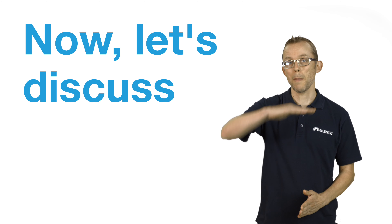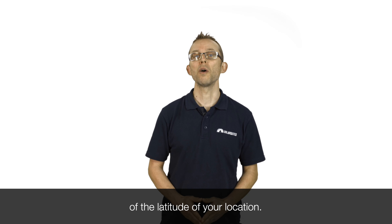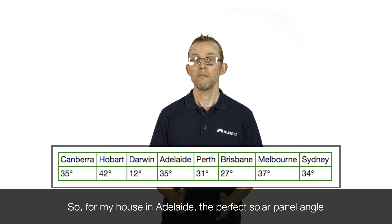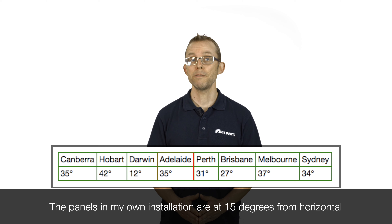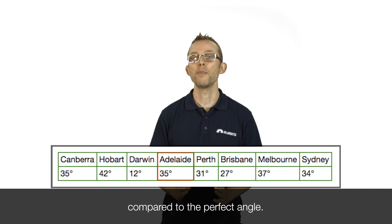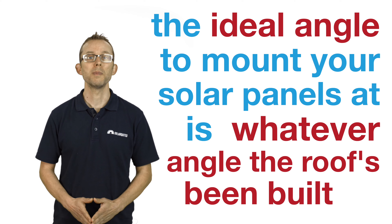Now let's discuss panel angle. The ideal panel angle to maximise the energy produced over the whole year is simply within a few degrees of the latitude of your location. Here's a chart showing the latitude of each capital city. For my house in Adelaide, the perfect solar panel angle is about 35 degrees from horizontal. If you're not able to install your panels at the perfect angle, don't worry — the panels in my own installation are at 15 degrees from horizontal and I only lose about 4% in annual energy production compared to the perfect angle. So generally, unless your roof is flat, the ideal angle to mount your solar panels at is whatever angle your roof is built at.